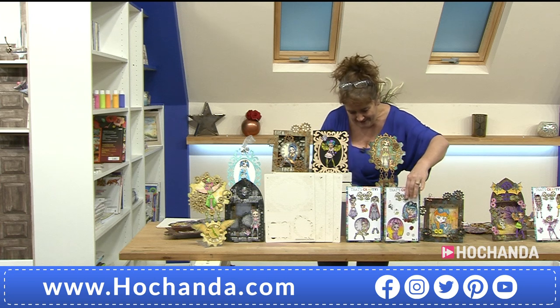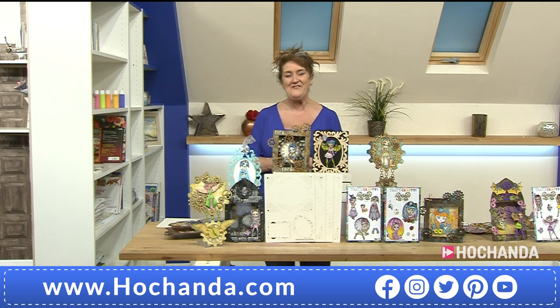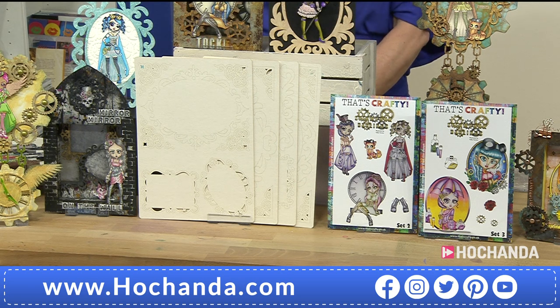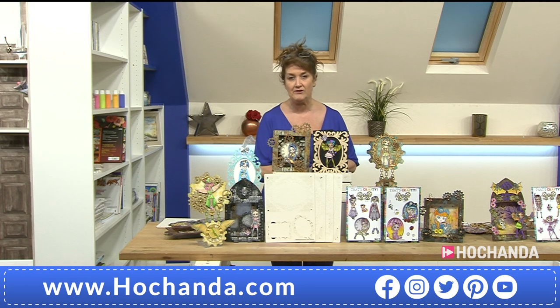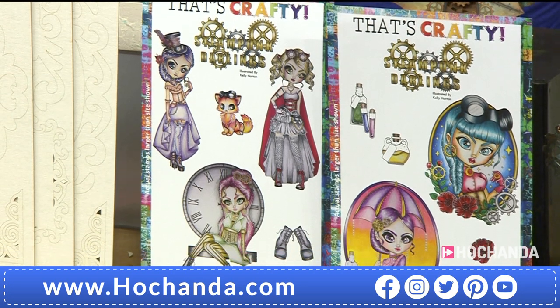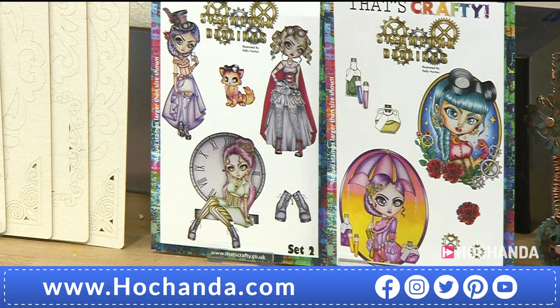Of course we're here because it's a one-day special coming to the end of the second hour. Tomorrow morning we're going to see Jo back bright and early at 8 o'clock. I'll be teaming up with Jo again tomorrow at midday, and we will have your final call at four o'clock. Don't leave it to that length of time - we could have a totally different story to tell you in the morning. Make sure you take advantage while you've got the chance. It's a brand new strand to That's Crafty, featuring the fabulous artwork of Kelly Horton.